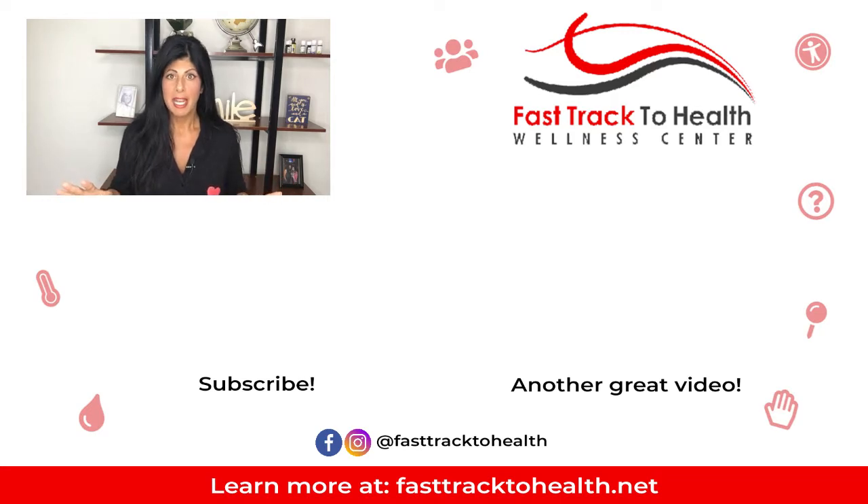Those are my tips, guys. If you need our help, please let us know. We offer a free consultation to help you find out why you aren't sleeping and get you back on track. Hope you liked this video. Please subscribe if you haven't already, and I will see you next time — nighty night!